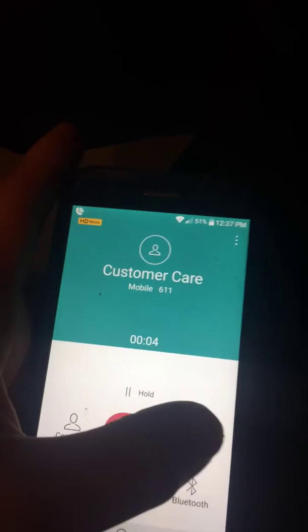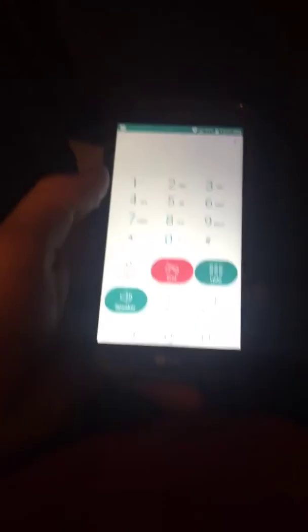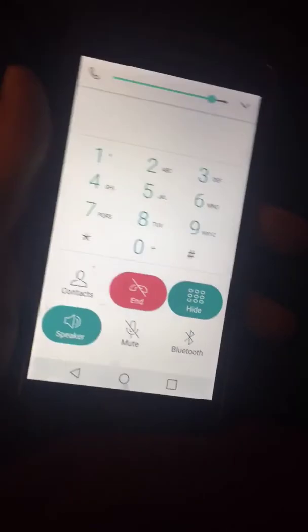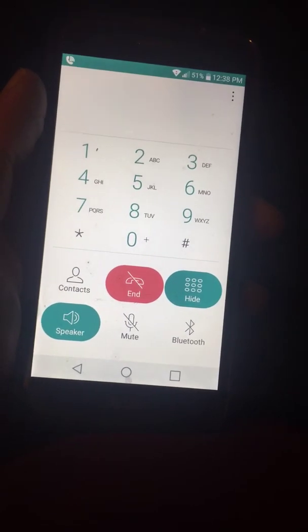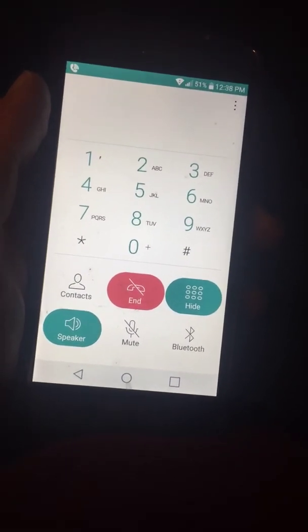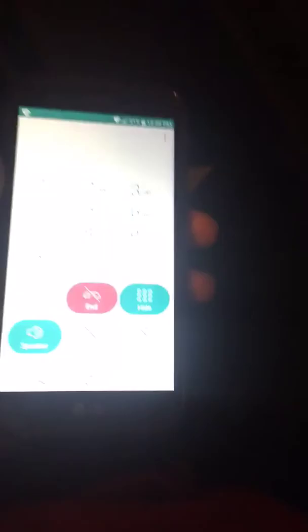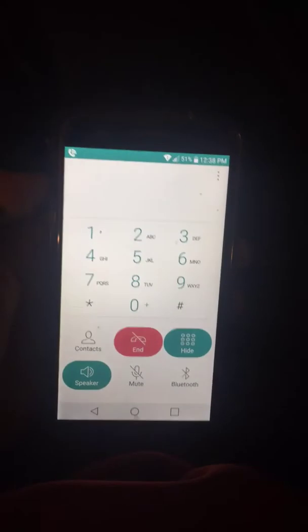Thanks for calling Metro PCS. Remember, our terms and conditions are on MetroPCS.com. Your call may be recorded to improve quality. It looks like your account is suspended and your payment of $50 is due now. Please say: pay now, get an extension, or change my rate plan.